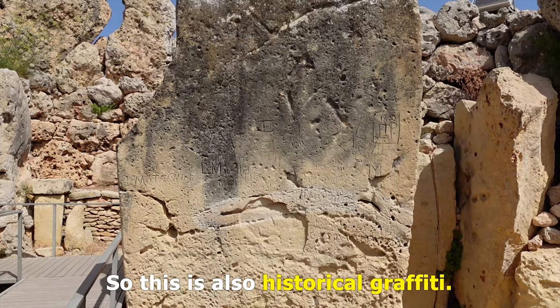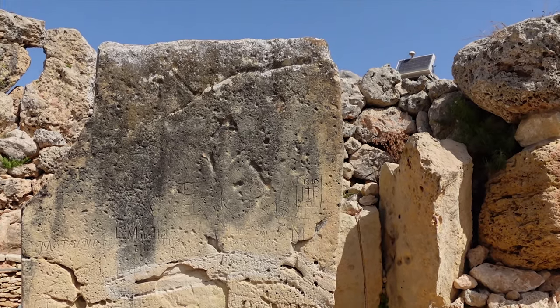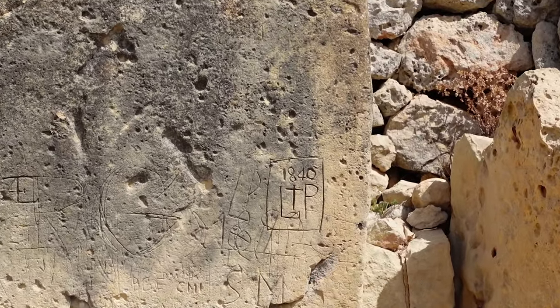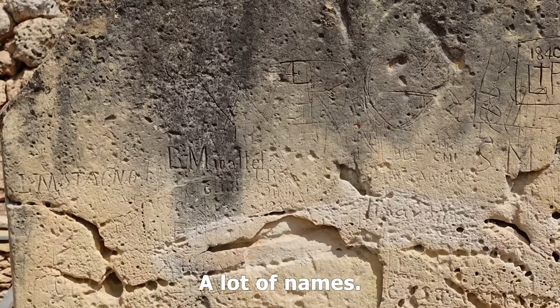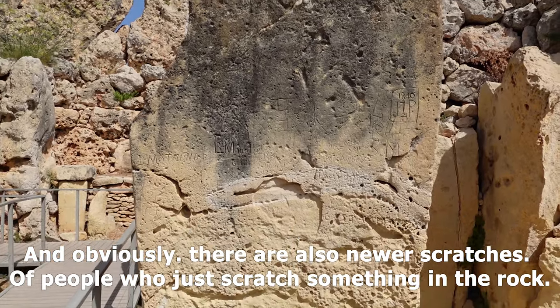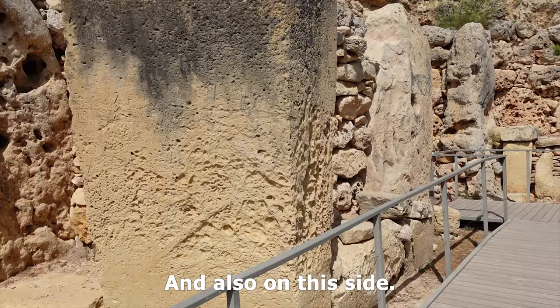This is also historical graffiti — some of these markings date back to 1840. Somebody scratched the year 1840 into this rock. There are a lot of names, and obviously there are also newer scratches from people who've added their own markings. On this side too, there are a few markings going all the way back.